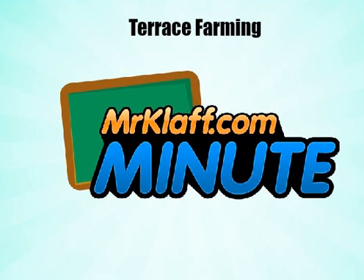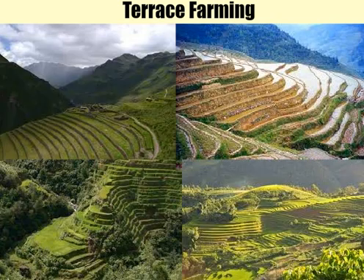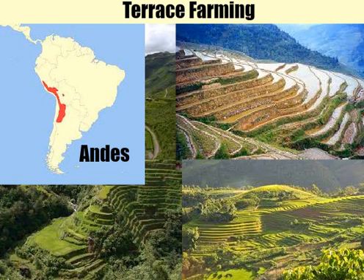Let's talk about terrace farming in a MrClap.com Minute. All around the world, terraces are used to help people farm on slopes or mountainous regions, such as the Andes Mountains in South America.